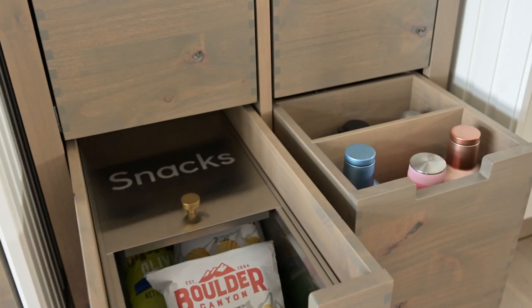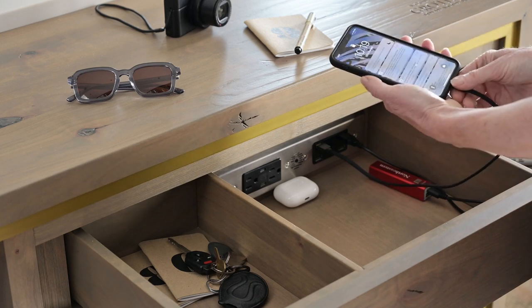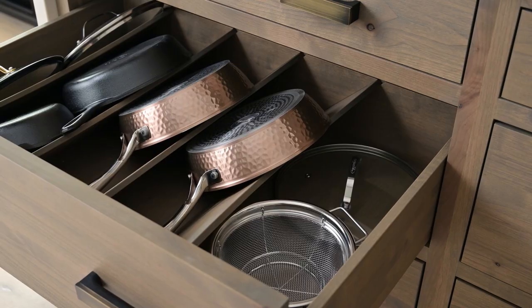The coffee station also has snacks and water bottles for easy grab-and-go. I love designing custom storage in my kitchens. I was really thinking about accessibility for this multi-generational family when I designed this kitchen, so here are a few of the highlights.